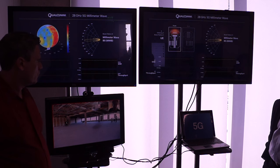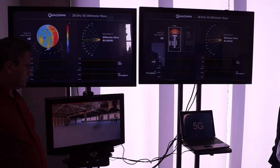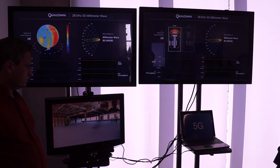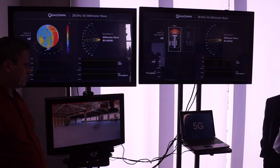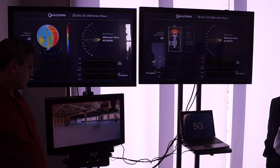We'll have a demo of first line-of-sight operation and show how the UE tracks the base station by turning the UE. Then we'll move it back and show how the base station tracks the UE in both line-of-sight and slightly non-line-of-sight, and then back to line-of-sight.